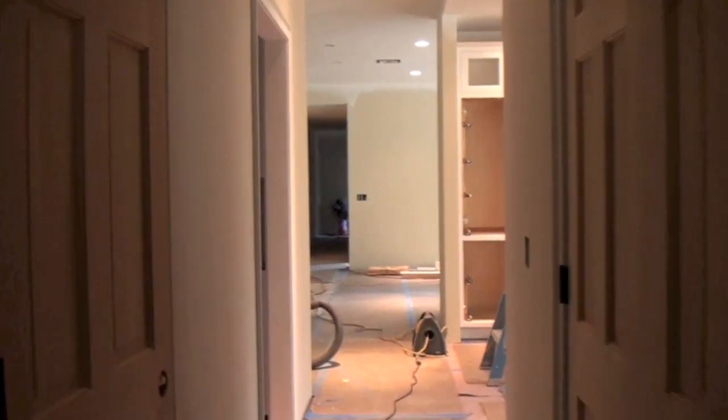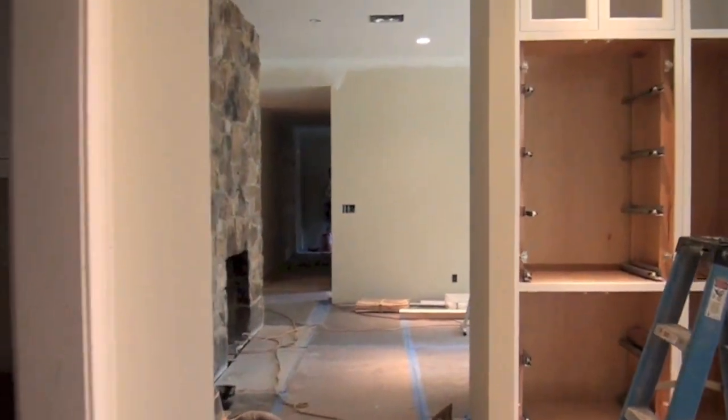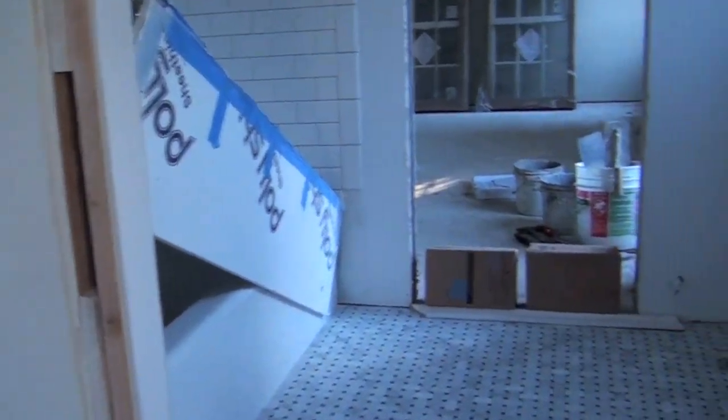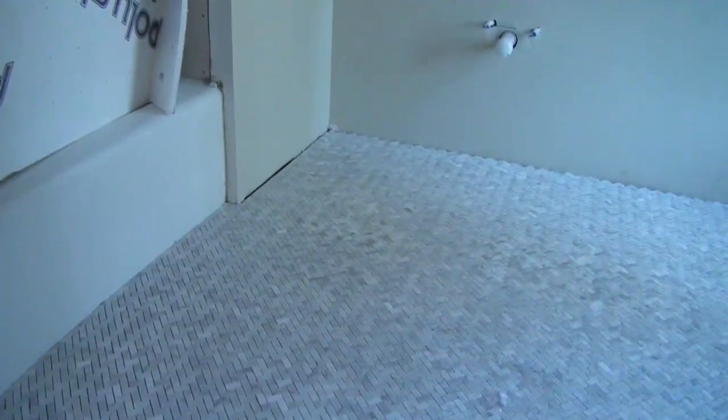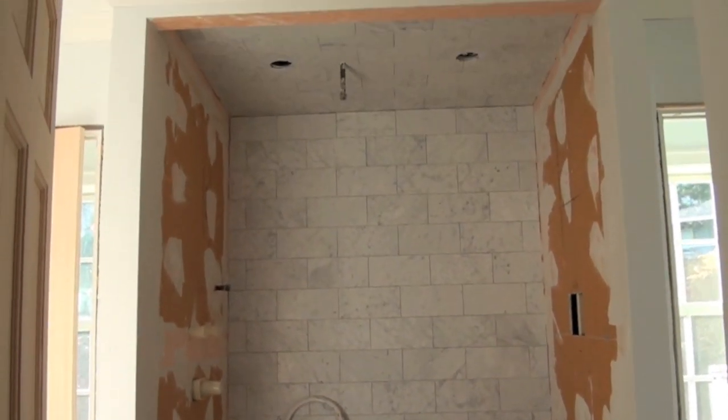The first half of the millwork has arrived, which means vanities and kitchen install have begun. Tile is also going in at the bathrooms, followed by fittings and fixtures. Just a couple months to go. I'm Doug Pat — we'll see you next time.